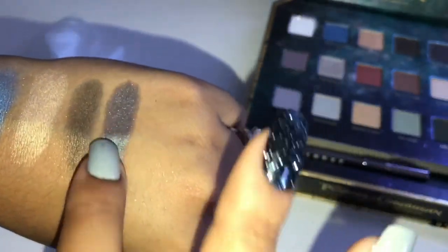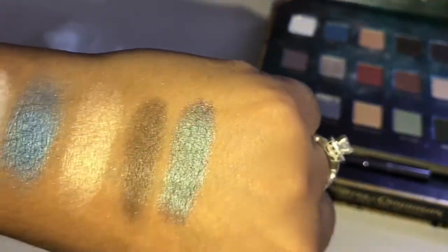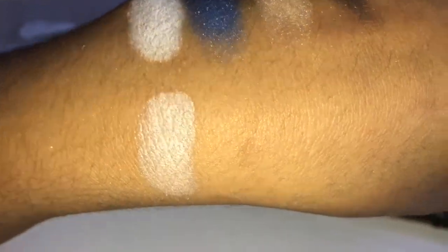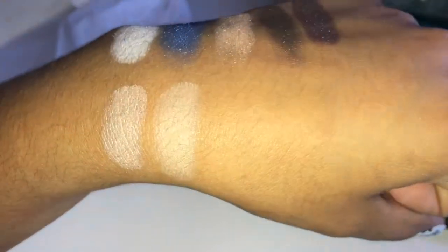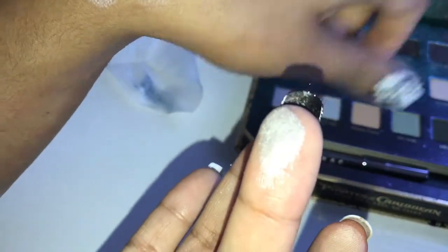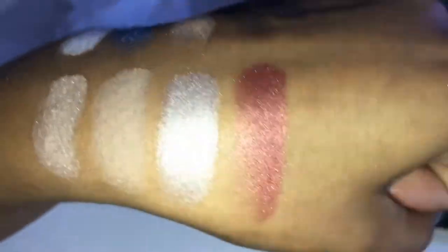And we have the shade Black Pearl — look at that guys — this is kind of like a dual chrome black marble shade, and it has purple undertones, green undertones, along with silver undertones. Obsessed. We have the shade Yo Ho, which is a shimmery champagney pinkish cream color. We have the shade Bones — a matte cream taupey kind of shade. We have the shade Silver Mist — to die for guys, to die for — super silver and creamy. And this is the shade Treasure, a reddish golden red-orangey type of shimmer shade.